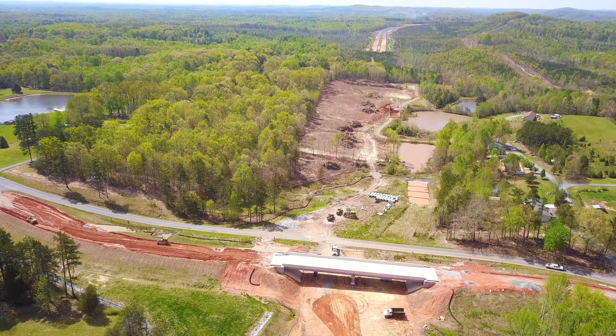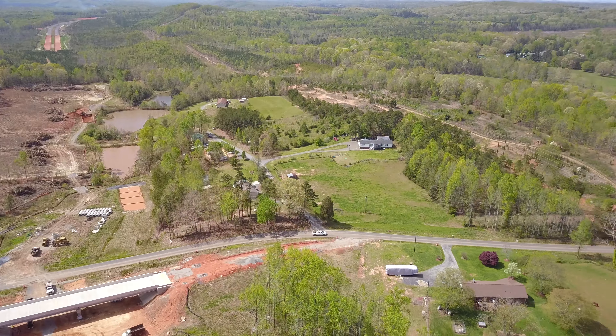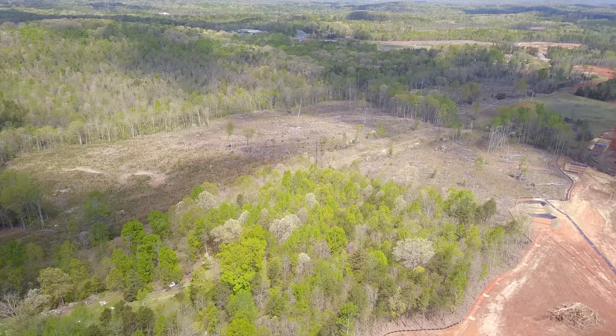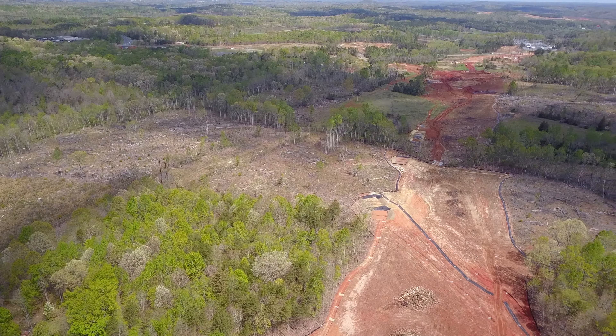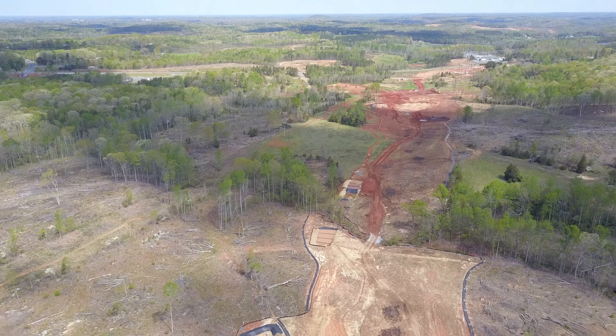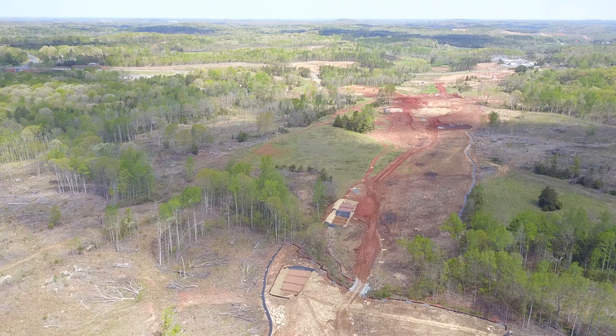From there it moves on toward the old Cox Road area. Look at the cloud shadows spilling their way across the landscape — looks pretty neat, doesn't it?